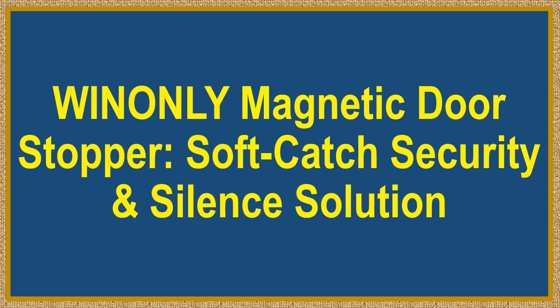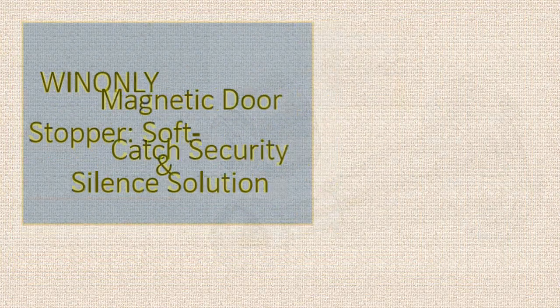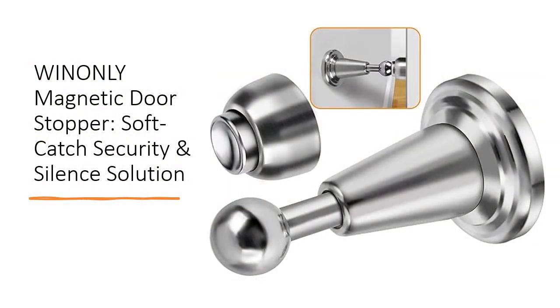Winningly Magnetic Door Stopper — Soft Catch Security and Silent Solution. Upgrade your door security with the Winningly Magnetic Door Stopper, the ultimate solution for holding doors open softly and silently.